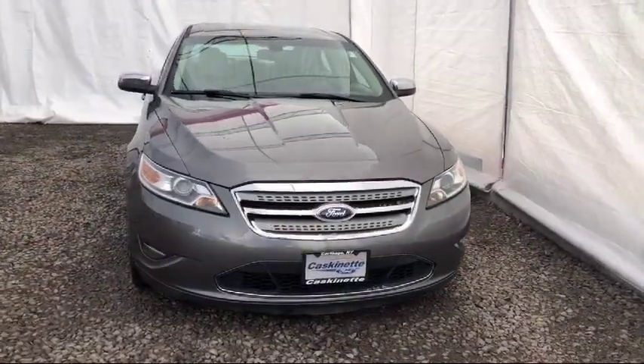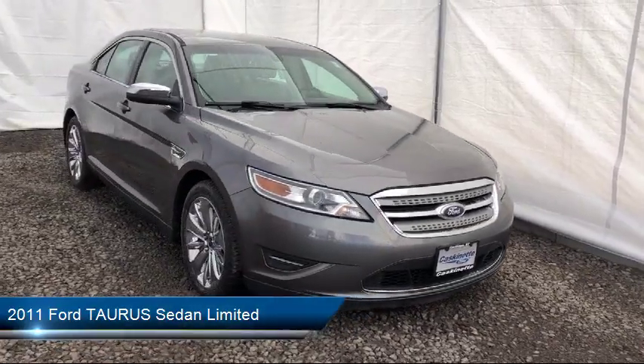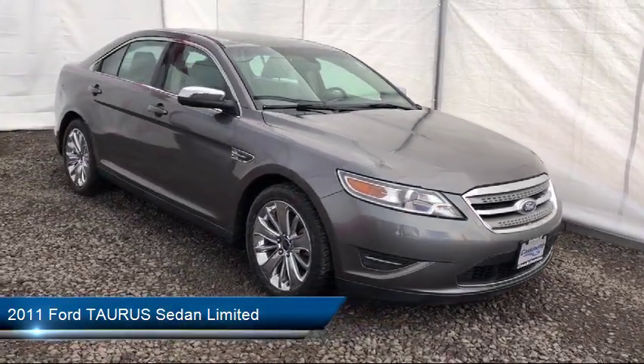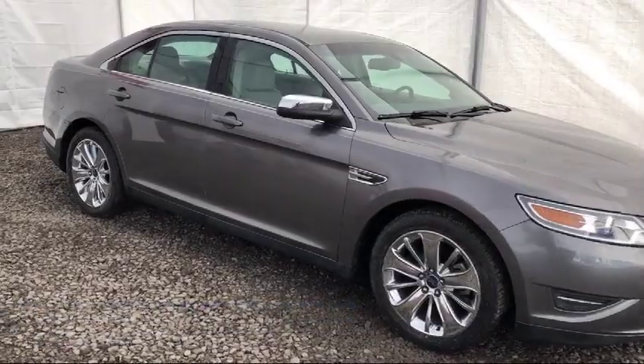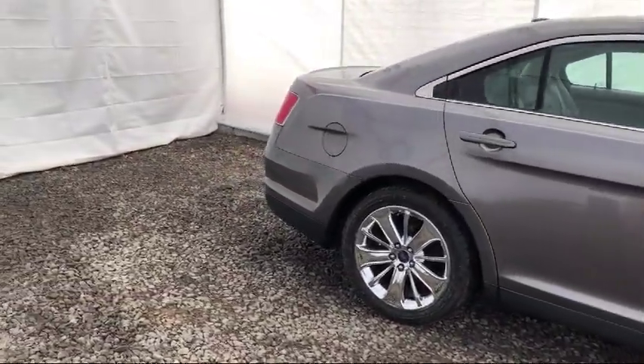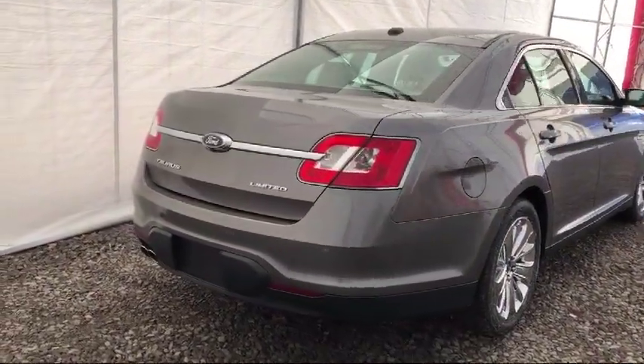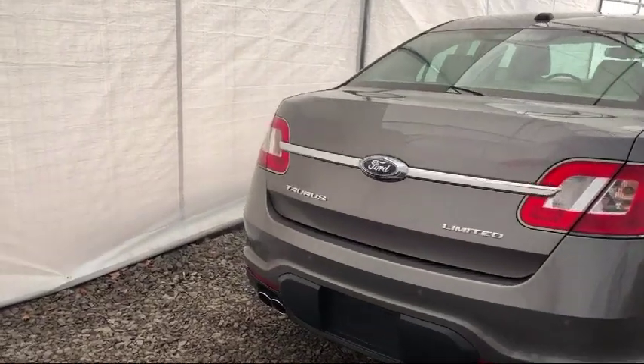It comes equipped with a leather wrapped steering wheel, tire pressure monitoring system, keyless entry, steering wheel controls, air conditioning, 7 speaker audio system, power driver seat, traction control, front dual zone AC, automatic temperature control, and has less than 55,000 miles on the odometer.